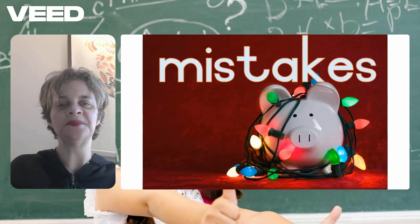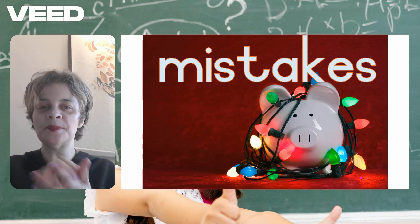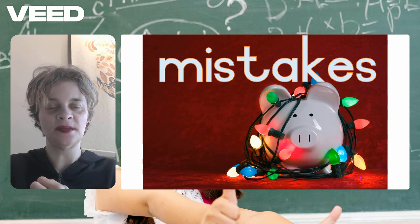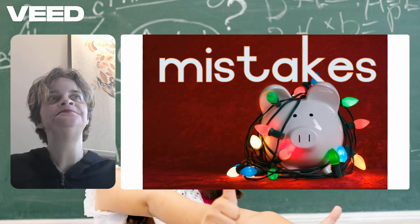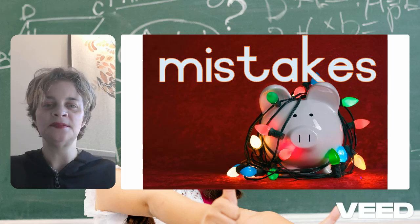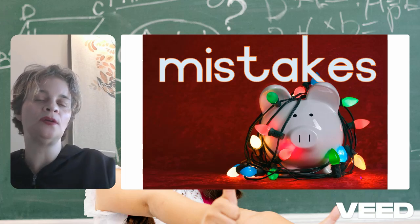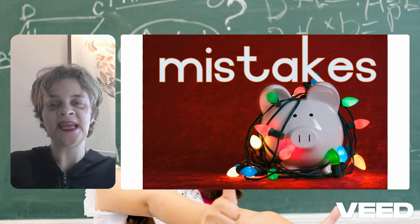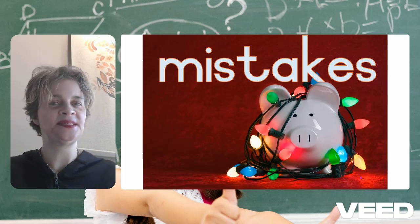Mistakes — everybody makes mistakes. Remember when we did the activity where you all crumbled up your mistakes and threw them in the room and you had so much fun because it was like a snowball fight? And then you opened it up and everybody read each other's mistakes and there were no names? We do make mistakes, but mistakes make us stronger. Our word this week, mistakes, is M-I-S-T-A-K-E-S.